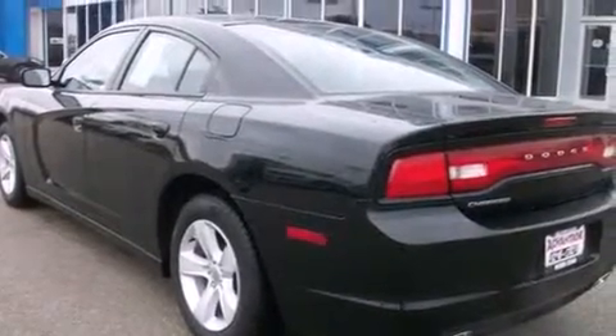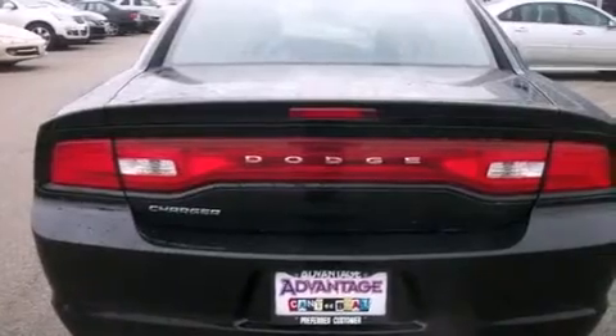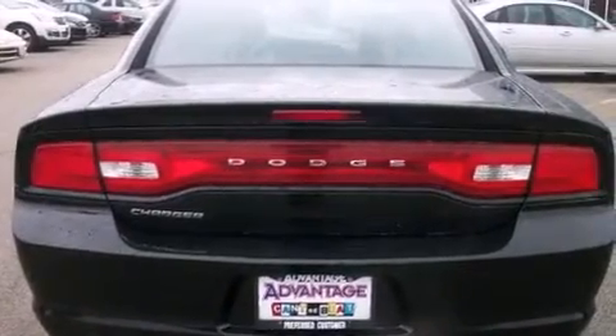Its top features include keyless go, hill start assist, aluminum wheels, and traction control and stability control systems.